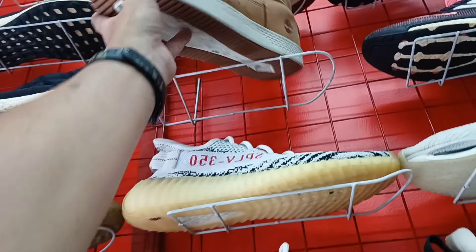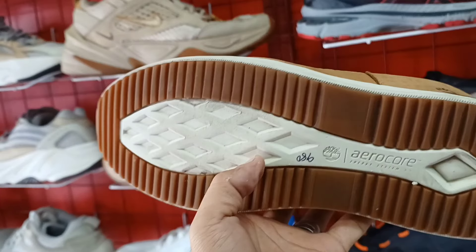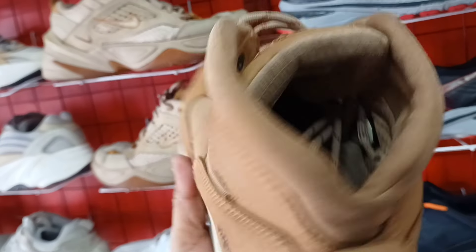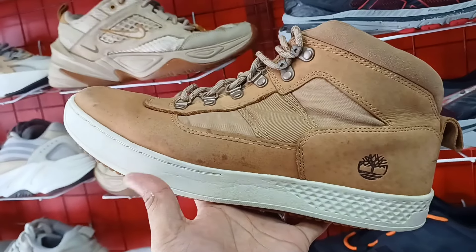Dito sa mga naganap na ang leather shoes. Timberland, 980 lang ito mga idol. Murang-mura no. Goods pa ito. Size 8.5.